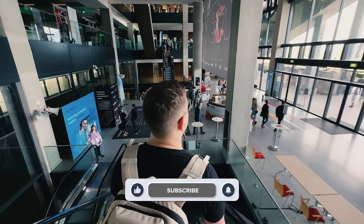As usual, don't forget to like this video and subscribe to my channel. Thanks for watching — until next time!